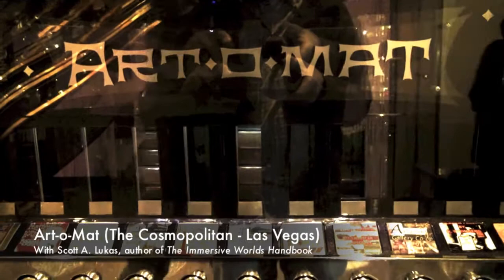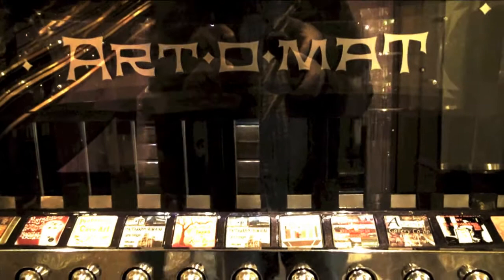Welcome back to another one of the video features of the Immersive World's Handbook. Today I am looking at the Artomat — Artomat probably — at the Cosmopolitan Resort in Las Vegas.